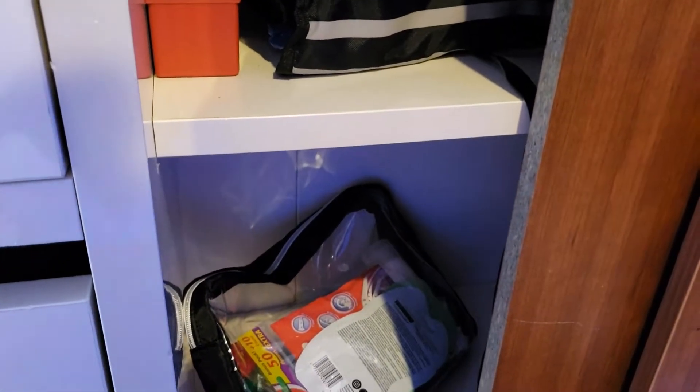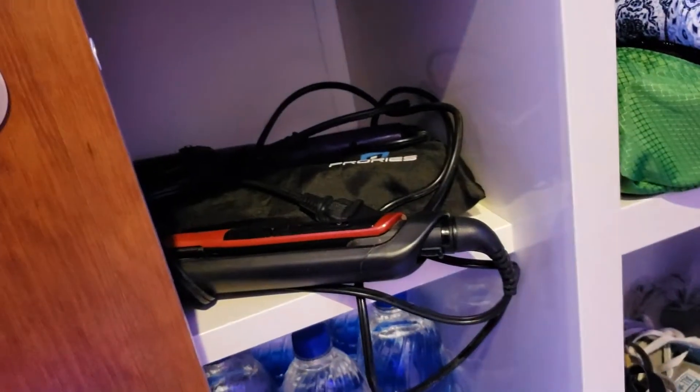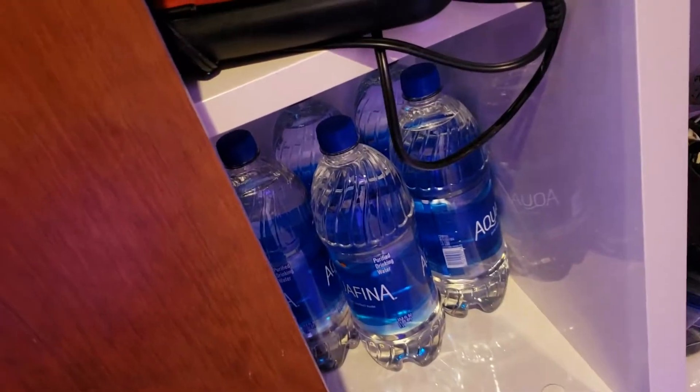And then these are other little things that I have in this bag. So the cords don't get tangled up. I put my other hair stuff there and my bottled water that I purchased there.